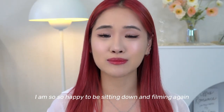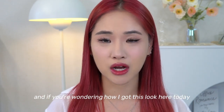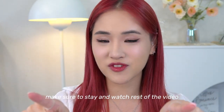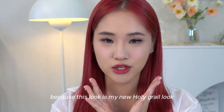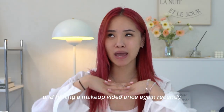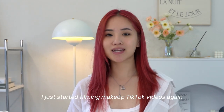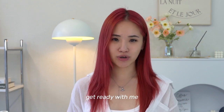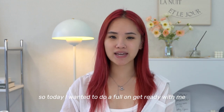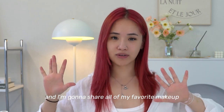Hey guys, welcome back to the channel! I am so happy to be sitting down and filming again. If you're wondering how I got this look, make sure to stay and watch the rest of the video because this is my new holy grail look. Recently I started filming makeup TikTok videos again and it inspired me to do a sit-down get ready with me. Today I'm going to share all of my favorite makeup items right now.